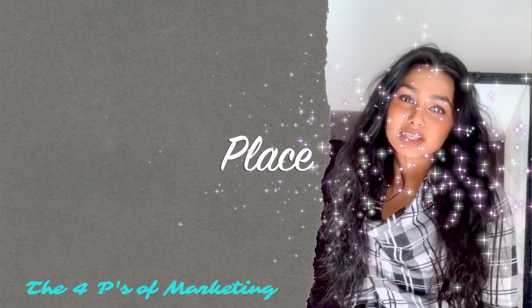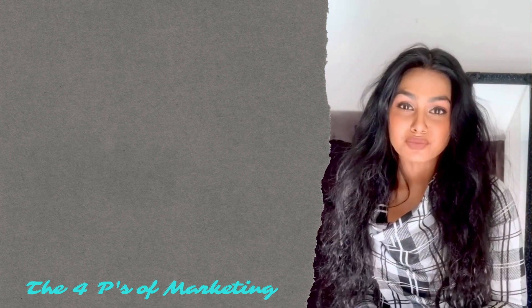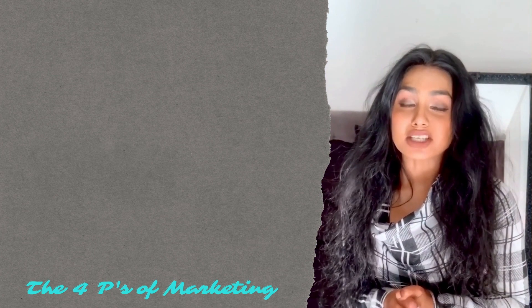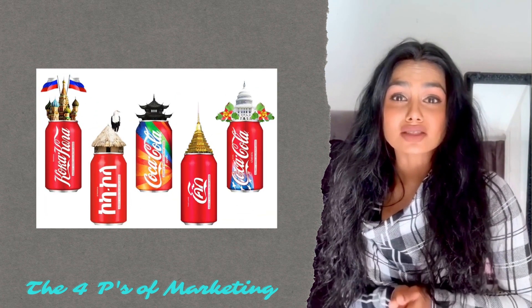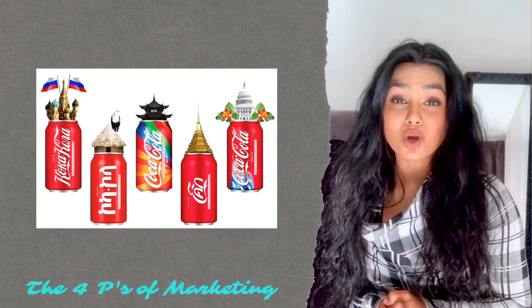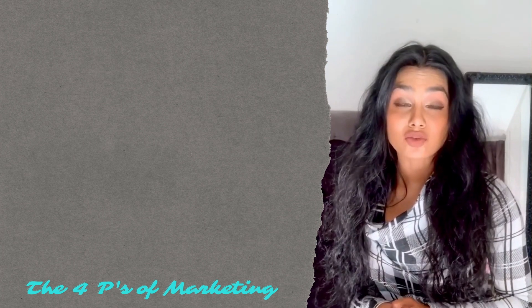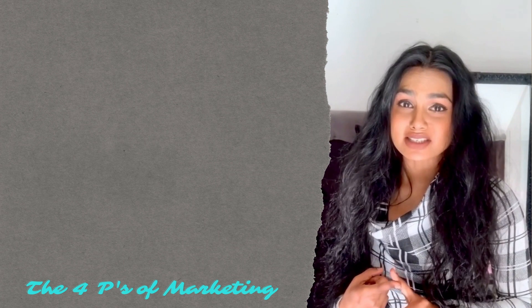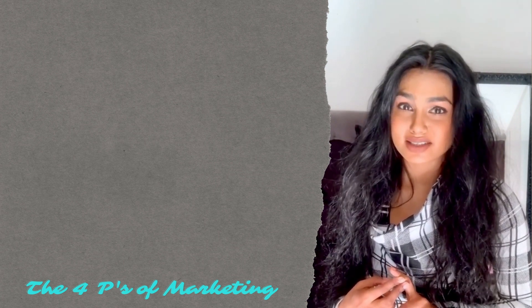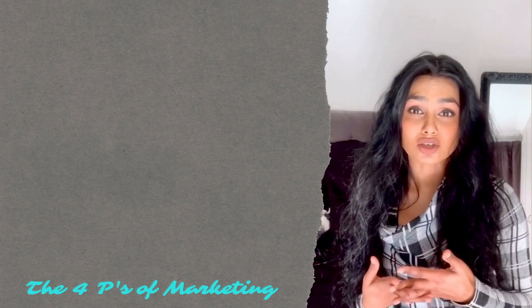Finally, the fourth P in the marketing mix stands for Place, which simply means the location in which you sell your product. My question here is: can my target audience be found where I'm selling my product? Coca-Cola products are sold in more than 200 countries across six operating regions. Two very helpful questions in determining place are: one, where are my customers? And two, where are my competitors?